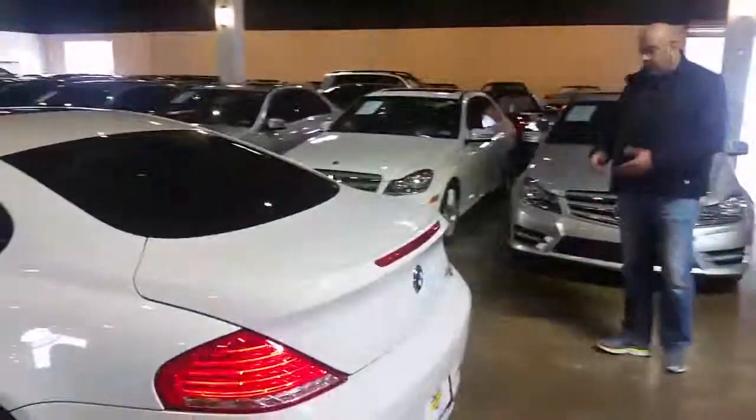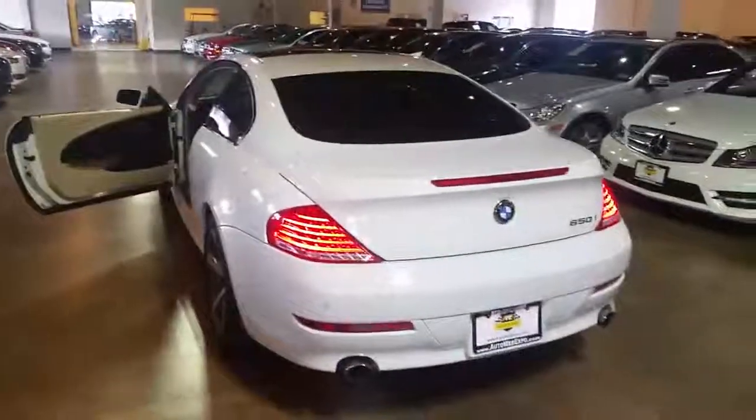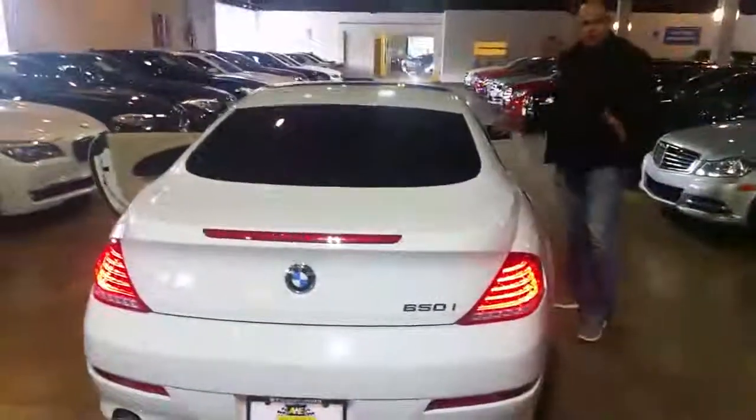As you can see, it's been kept well. It's standard with navigation. It has parking sensors, sport wheels, and a glass roof. It's got it all — name it, got it.